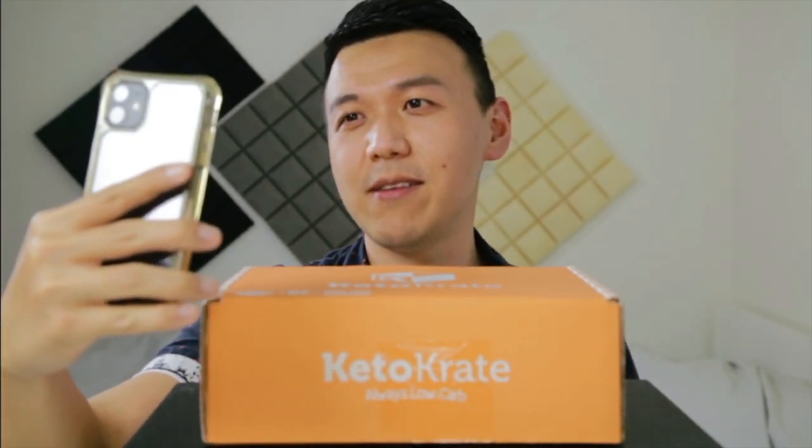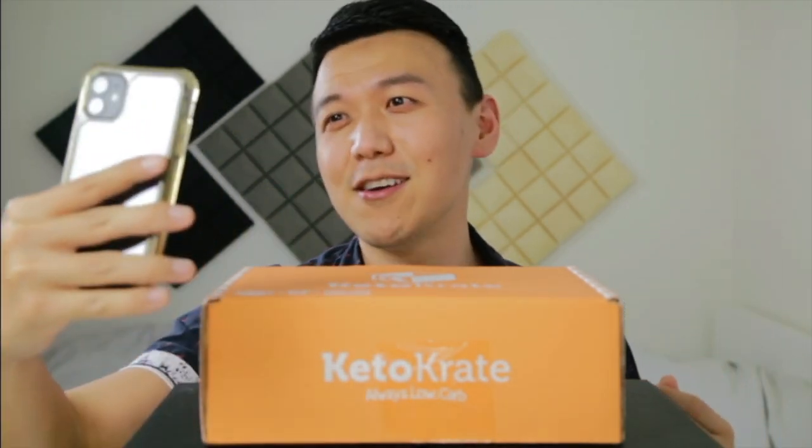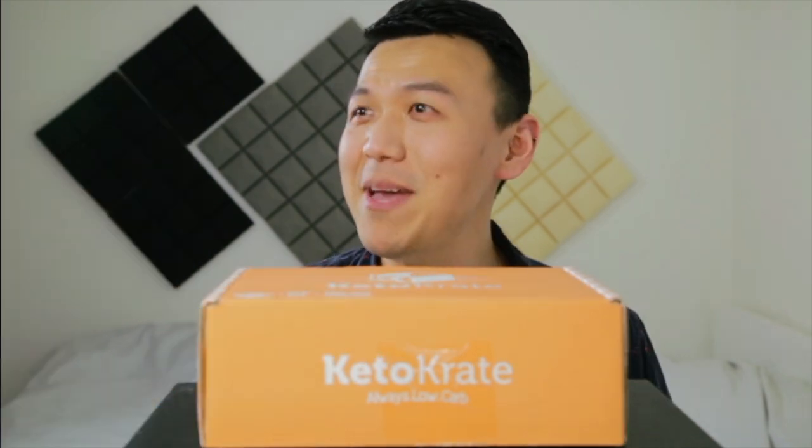Currently, I'm live streaming on YouTube, but I'm still waiting for my sister to show up so I can unbox this Keto Crate. Where are you at, Sandy? Come in!